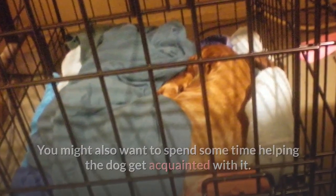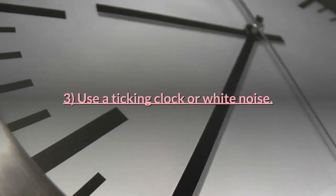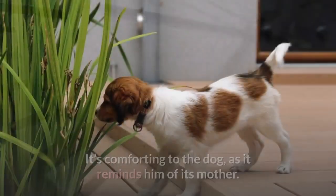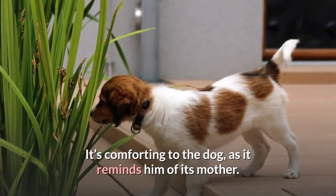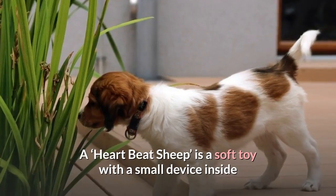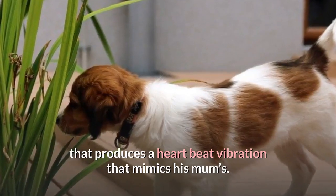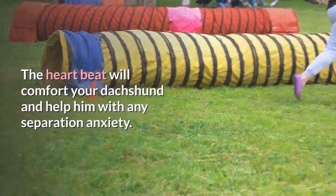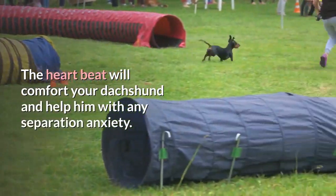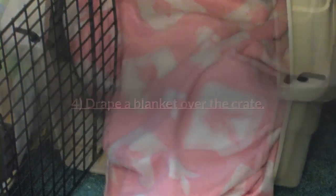You might also want to spend some time helping the dog get acquainted with the crate. Put treats in there and praise him when he goes in to get them. Tip three: use a ticking clock or white noise — it's comforting to the dog as it reminds him of his mother. A heartbeat sheep is a soft toy with a small device inside that produces a heartbeat vibration mimicking his mum's.